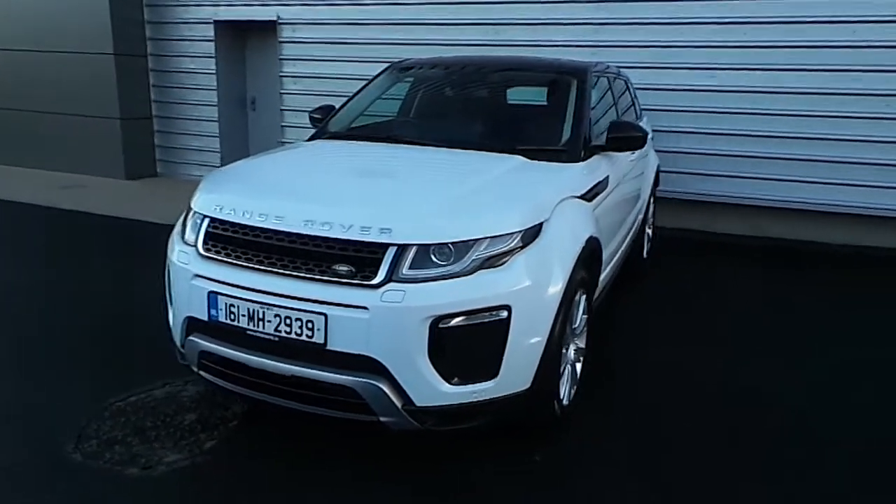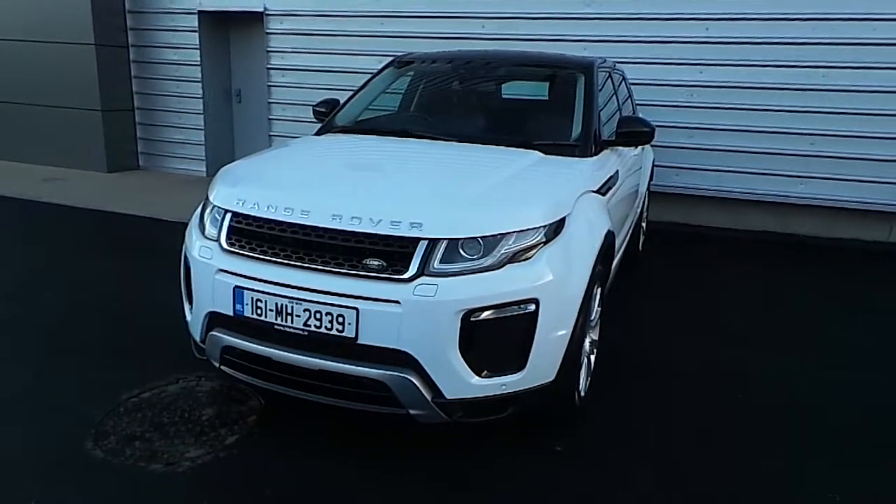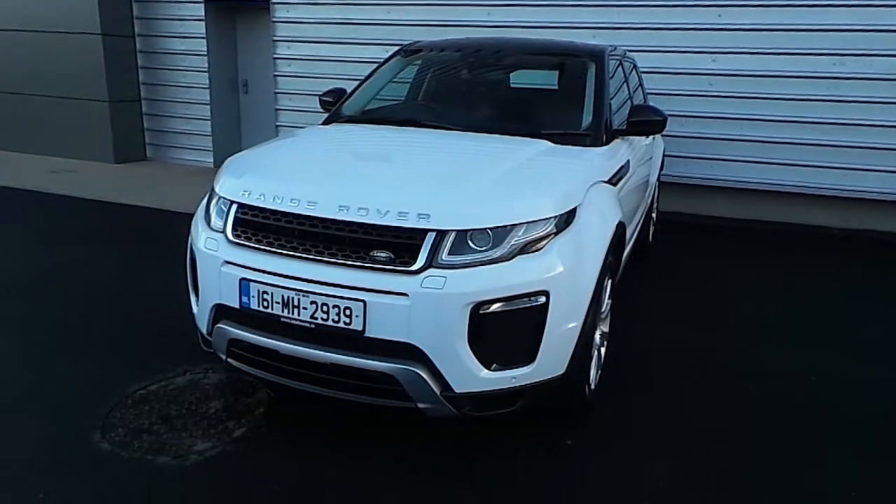This car is a commercial vehicle. It has a full VAT invoice. It's on a 161 plate with 52,500km.